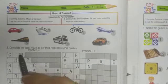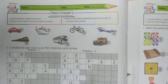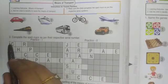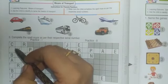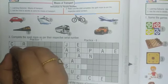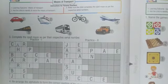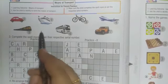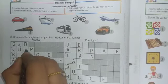Complete the spell maze as per their respective serial number. Students, look here carefully. Number one is car — students, you have to do this work in capital letters. See: C-A-R, car.